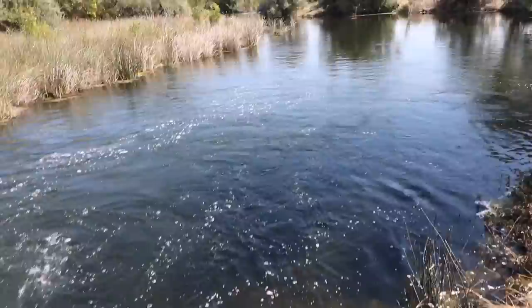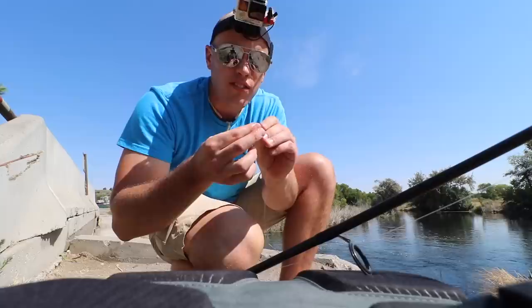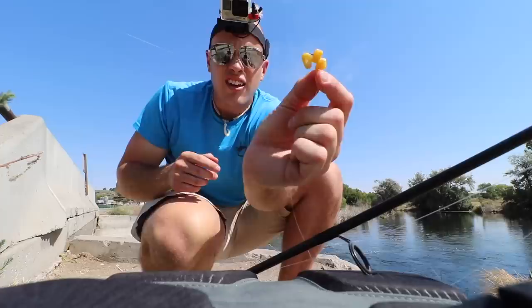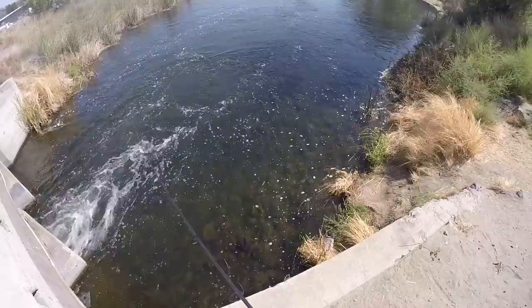So what I'm gonna do is use some whole kernel corn — open a fresh can and just put a bunch of them on a hook. By the way, hi everybody! I was trying to figure out where I wanted to fish and then I saw that golden trout and I was like, I gotta stop here. Look at that nice cluster of corn. Let's see if that gets him. I'm just doing this weightless so it looks as natural as possible.